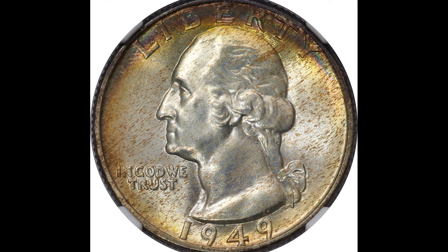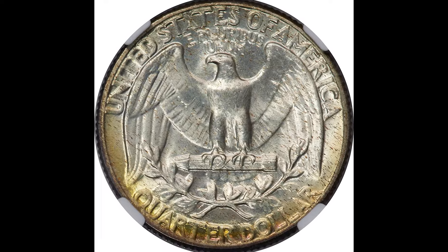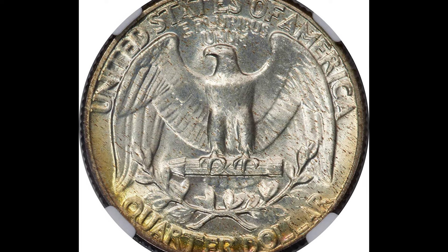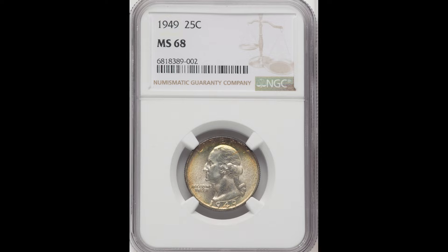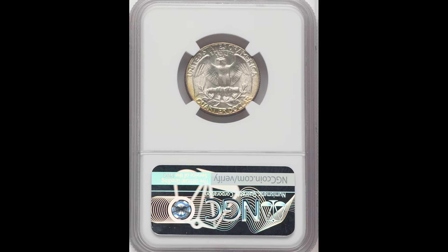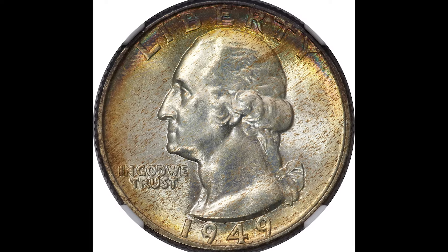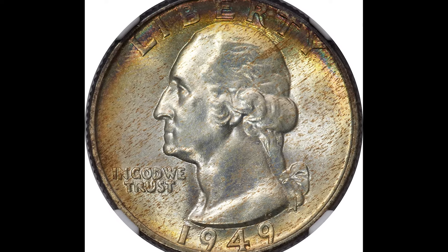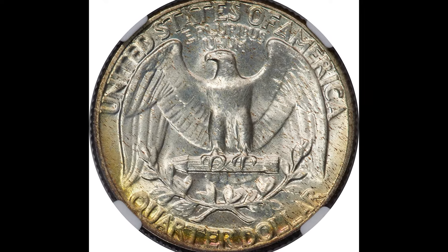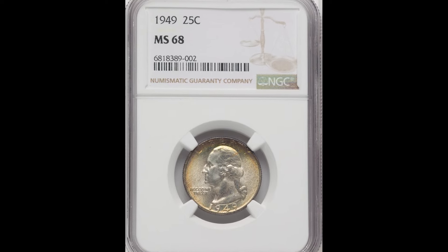$2,040 for this beautiful 1949 25-cent Washington quarter graded by NGC at a mint state 68 — just two points away from the perfect grade of 70. You're going to see some crazy toning going on with this coin. There were more than likely a few bidders who really wanted this beauty in their collection, so they kept paying more and more money until someone tapped out, and the winner walked away with it for $2,040.